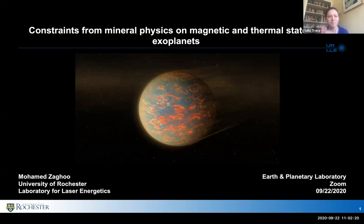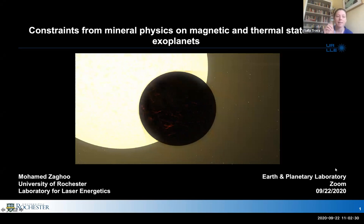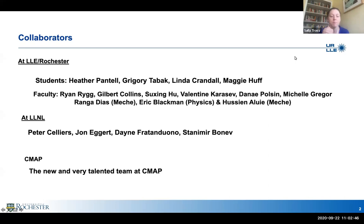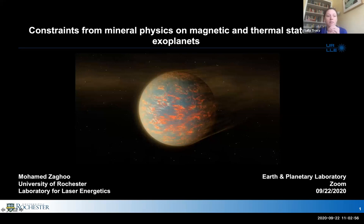He did his PhD at Harvard working with Isaac Silvera, after which, a few years ago, he started a position as a faculty scientist at the Laboratory for Laser Energetics, which some of you may know better as the home of the Omega Laser Facility at the University of Rochester. So without further ado, I'll turn it over to him.